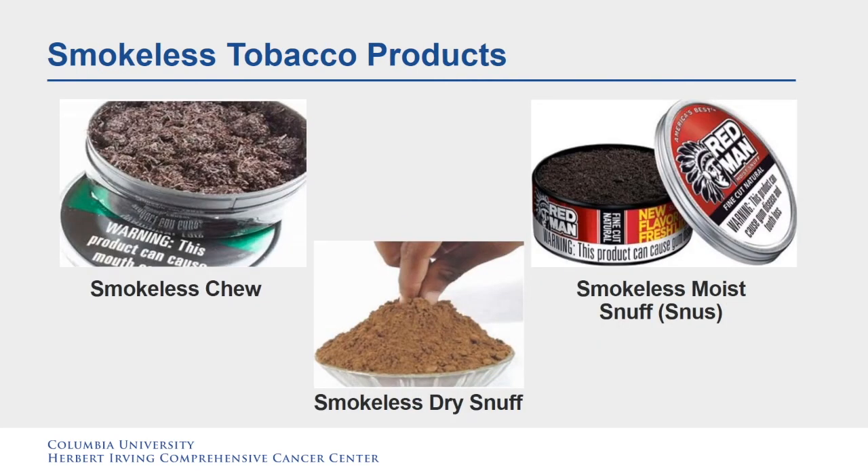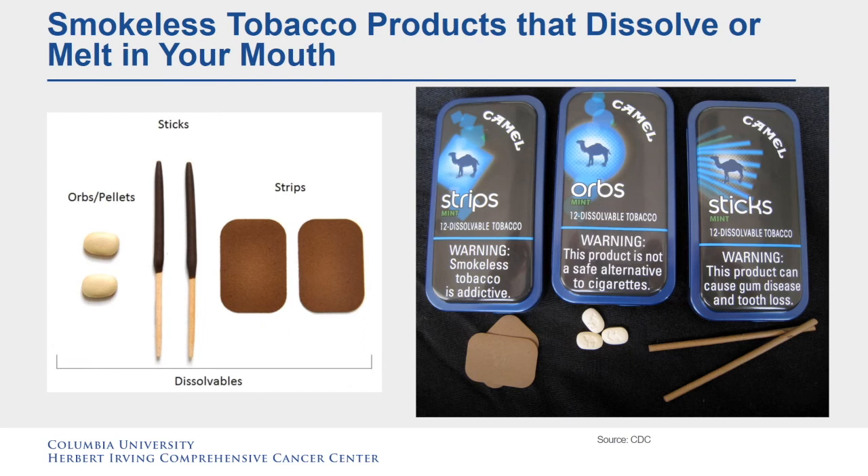Smokeless tobacco is tobacco that is not burned. It is also known as chewing tobacco, oral tobacco, spit or spitting tobacco, dip, chew, and snuff, which is inhaled. Most people chew or suck the dip in their mouth and spit out the tobacco juices that build up, although spitless smokeless tobacco has also been developed. Nicotine in the tobacco is absorbed through the lining of the mouth. Smokeless tobacco products that dissolve or melt in your mouth include orbs or pellets, sticks that you can suck on, and strips that melt in your mouth.